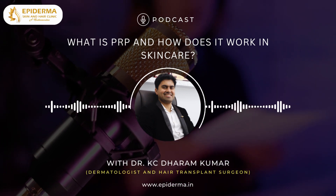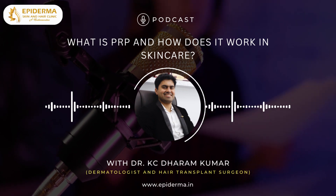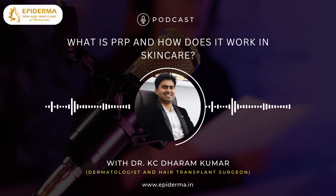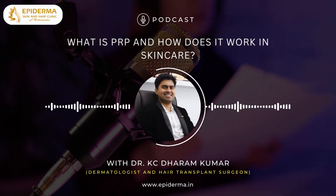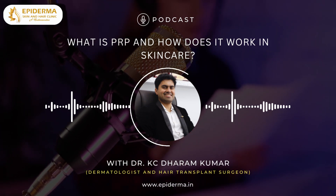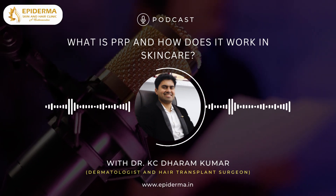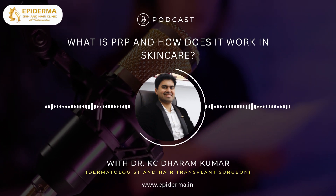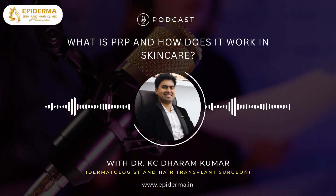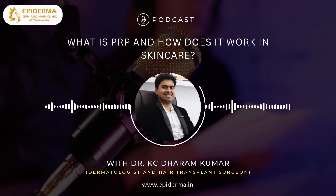PRP stands for platelet-rich plasma and GFC stands for growth factor concentrate, which is a concentrated portion of your blood that contains a high number of platelets and growth factors. In skin care, PRP is used to rejuvenate the skin by stimulating collagen production, promoting tissue repair, and improving the overall skin texture and tone. It involves drawing a small amount of blood from the patient, processing it to extract the PRP, and then injecting or applying it to the targeted areas of the skin.